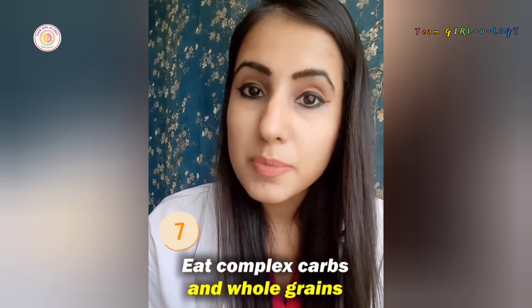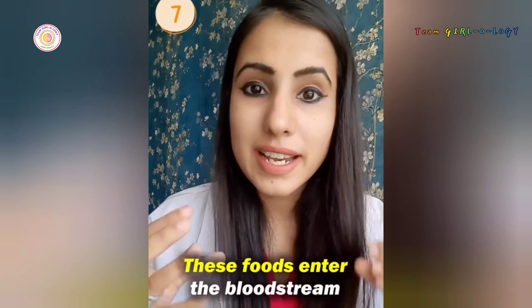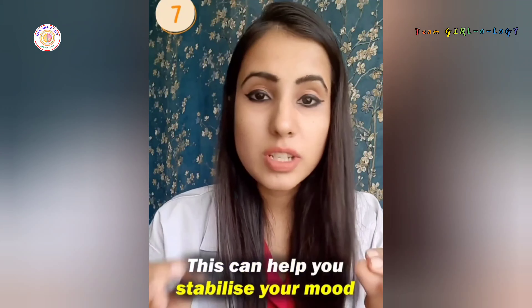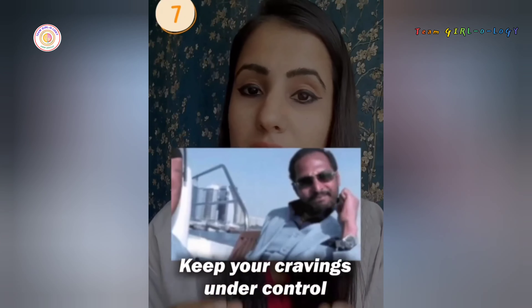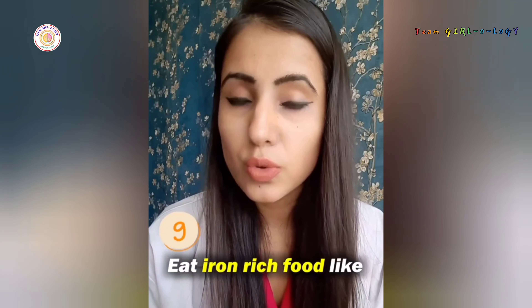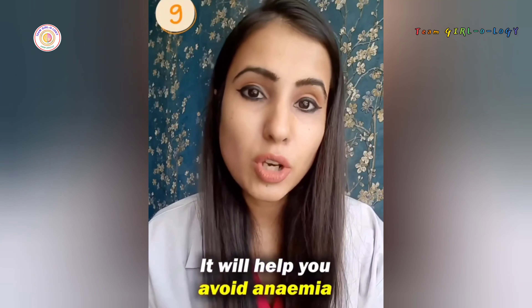Eat complex carbs and whole grains. These foods enter the bloodstream gradually, causing a moderate rise in insulin. This can help you stabilize your mood and keep your cravings under control. Limit alcohol, limit caffeine. Eat iron-rich food like broccoli, spinach, lentils, beetroot, etc. It will help you avoid anemia.